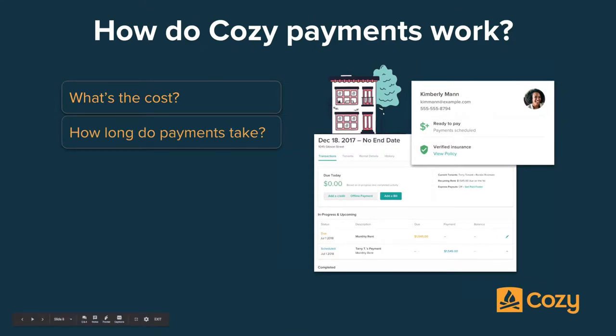How long do payments take? Cozy's core payment processing time is five business days if your renter is paying by checking account, because there are actually two ACH bank-to-bank transactions. First we verify that the funds are available in the renter's account, and then once the funds are available, Cozy immediately begins a deposit to you. If you need funds faster, you can opt into Cozy's express payouts — an optional service costing $2.99 per unit per month — which speeds up that timeline to three business days. If your renter is paying by credit card, it also takes three business days.